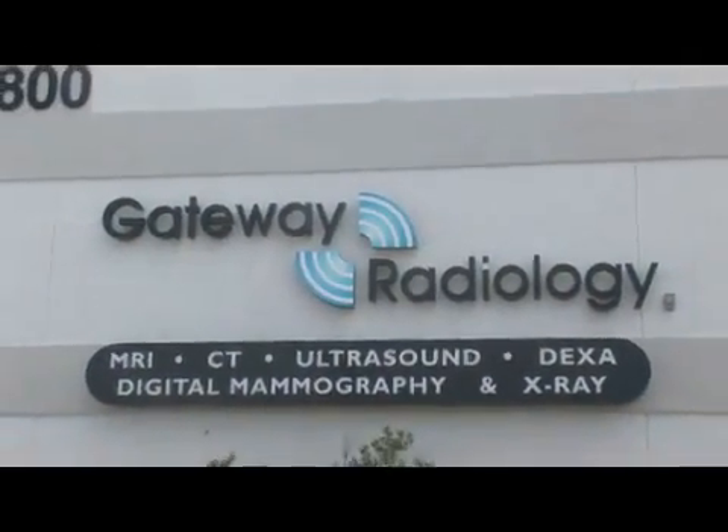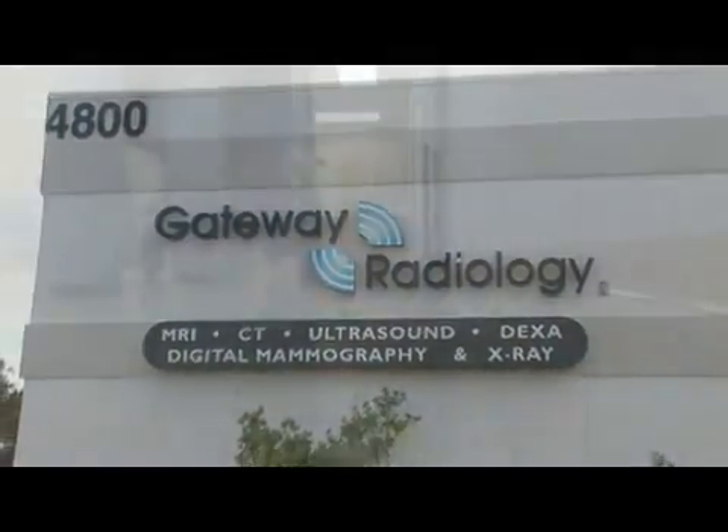Hello, I am Dr. Vimal Patel. I am a radiologist at Gateway Radiology working in Pinellas Park, Florida. Today we're going to talk a little about what radiology is used for.